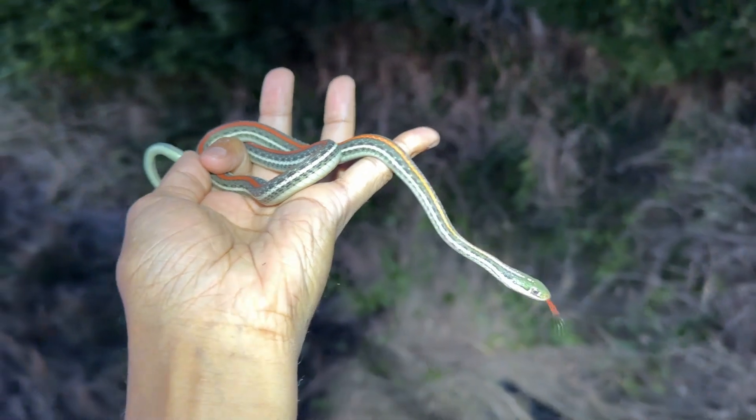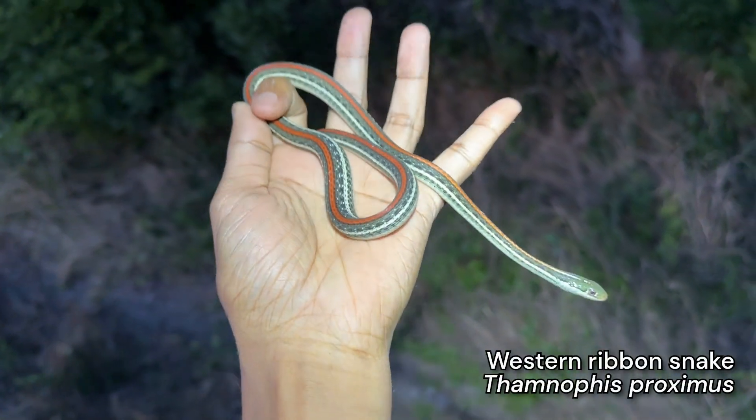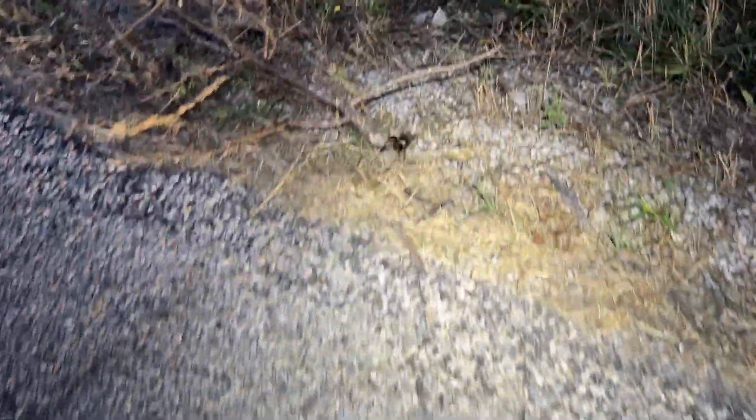We're out road cruising a completely new area for the year and I just got a ribbon snake right at sunset. This one has a really cool red stripe. Actually, just on the road where I got the ribbon.